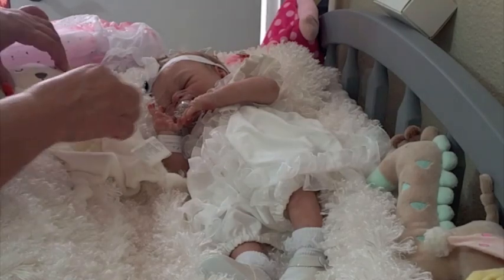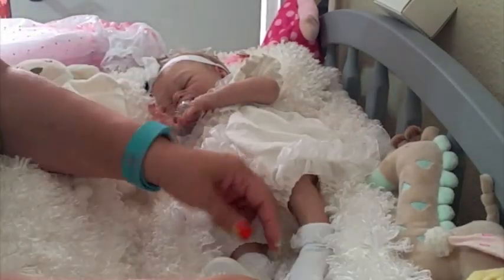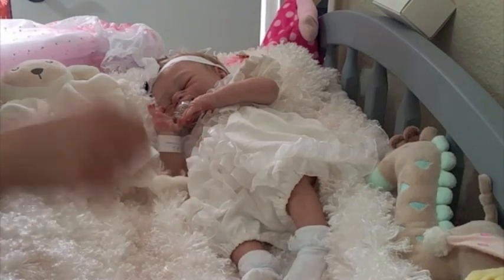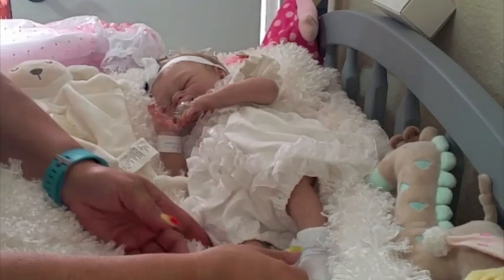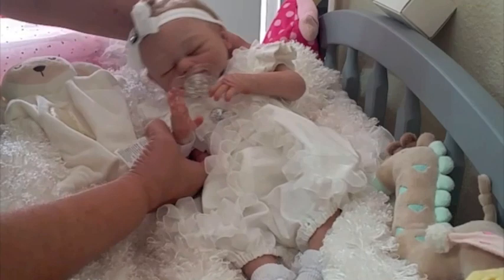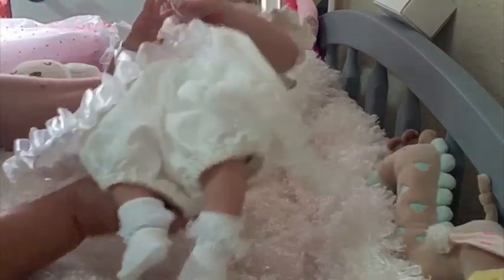We're gonna go ahead and remove her little shoes — cute little shoes, her little cute Mary Janes. We're gonna use these cute little socks because they have the little ruffles. I'm gonna go ahead and pick her up for a little bit so hopefully y'all can see more of her details.